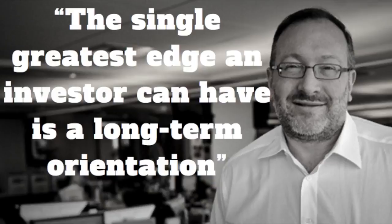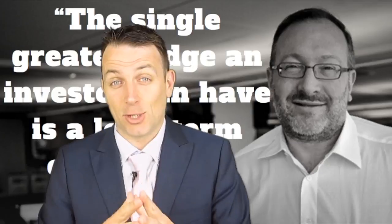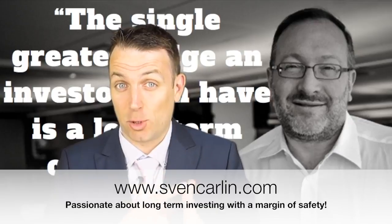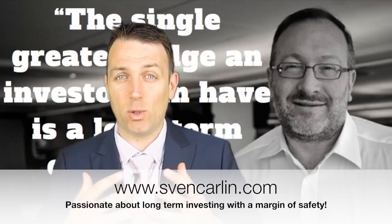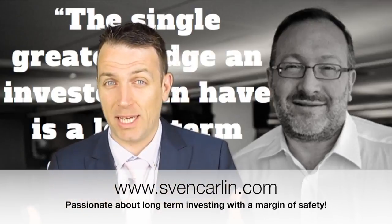Good day fellow investors. Seth Klarman, a very low-key value investor and founder of the Baupost Group, has delivered returns of 17% per year over the past 30 years. He says the single greatest edge an investor can have is having a long-term orientation. Today we're going to discuss what a long-term orientation is and go through Seth's portfolio to find two examples that clearly illustrate what he means.